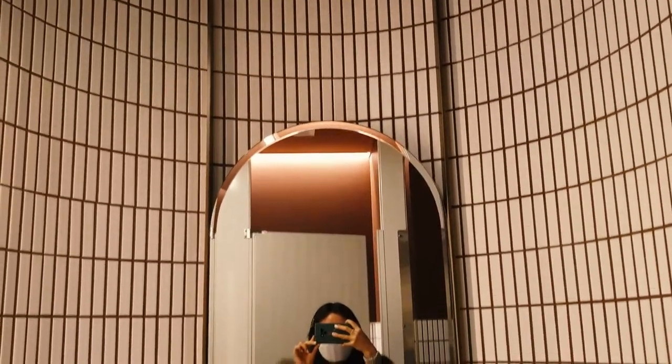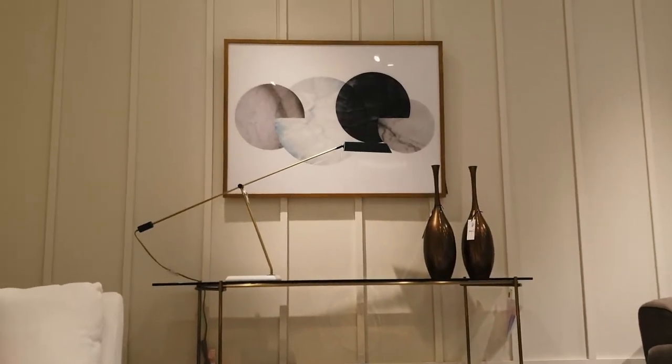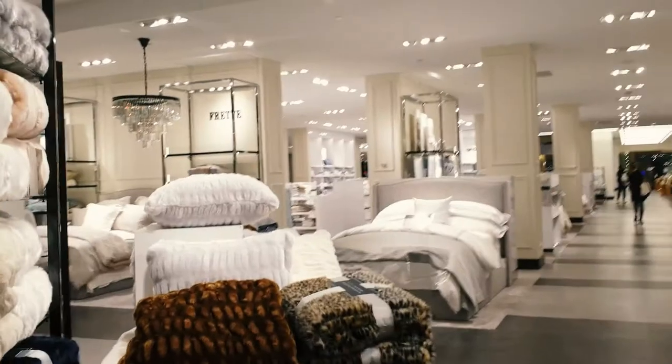The bathroom is also nicely designed and super cute. Afterwards, we just walked around Bloomingdale's and checked out the rest of the mall. There's a lot of upscale stores and cute things to see.